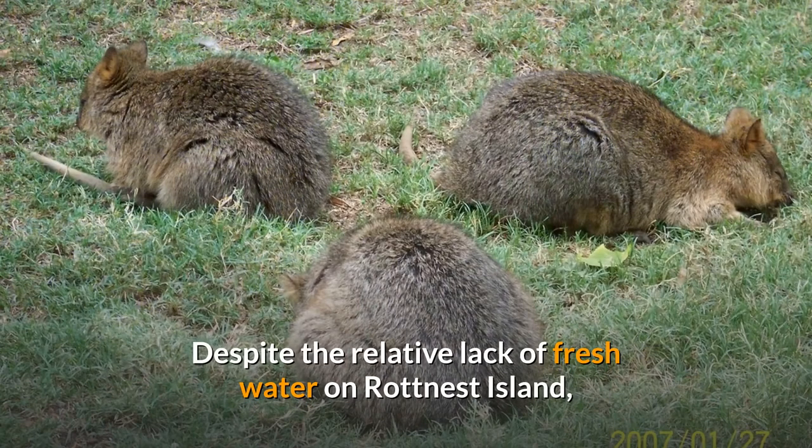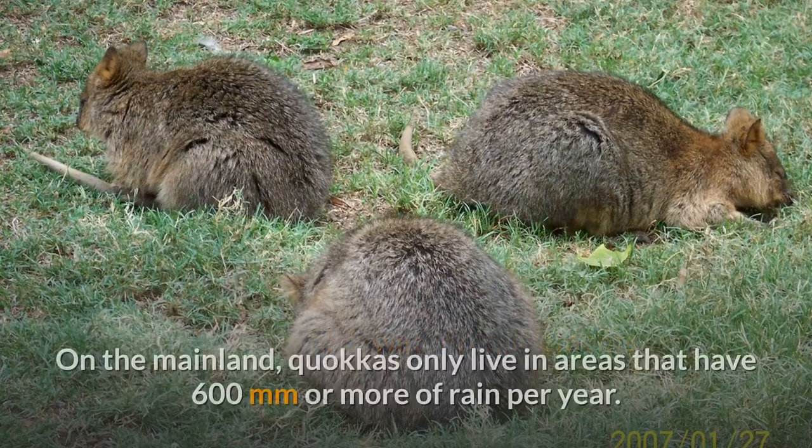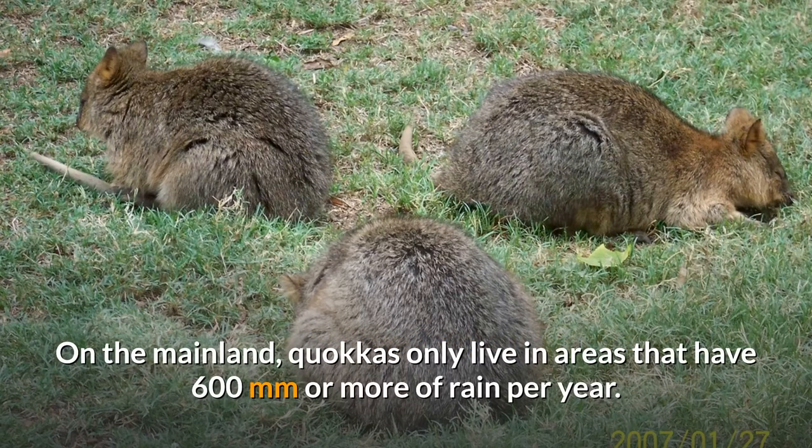Despite the relative lack of fresh water on Rottnest Island, quokkas do have high water requirements, which they satisfy mostly through eating vegetation. On the mainland, quokkas only live in areas that have 600 mm or more of rain per year.